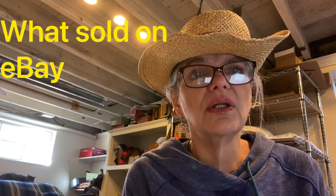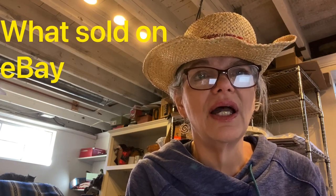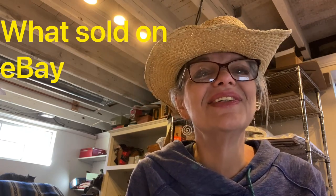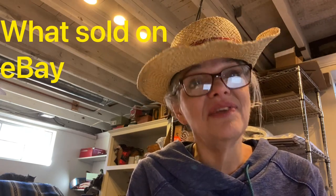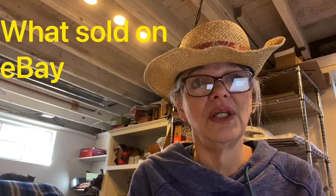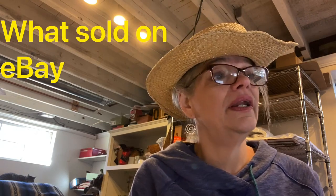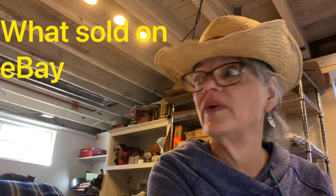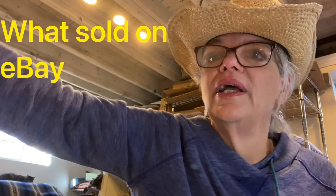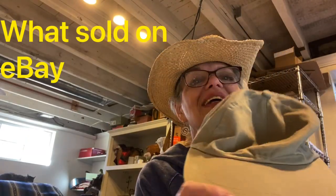Take two — I just did one of the longest videos I've ever done and I don't know where it went. Hi, I'm Laura T Dream Deals and I'm the Silver Owl Thrifter on YouTube. I'm here to tell you about what sold while I was on vacation, so let's do this again. I was so organized too, and now it's like, all right, here we go.